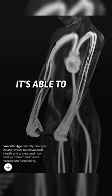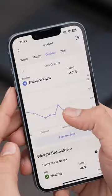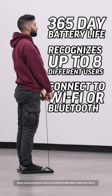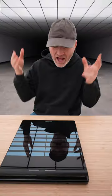Now, vascular age is interesting because it's able to gauge arterial stiffness. It connects via Wi-Fi or Bluetooth, and it syncs your health data directly into the Withings app, hacking as many things as I've ever seen into a single scale.